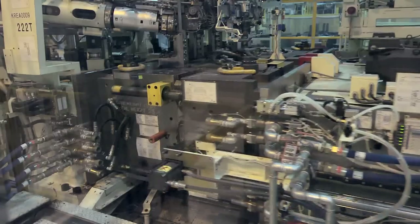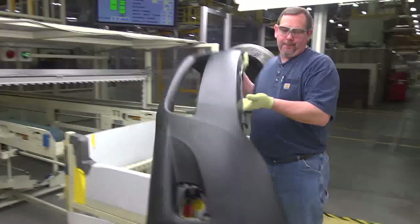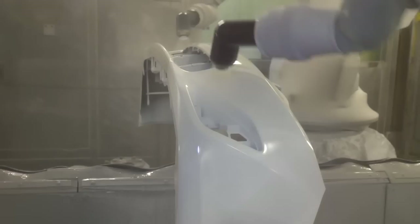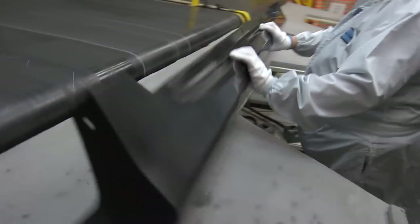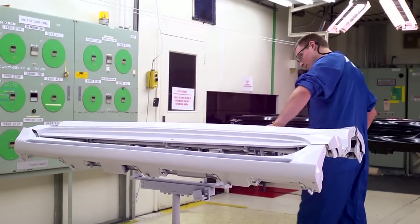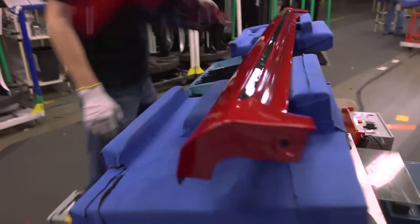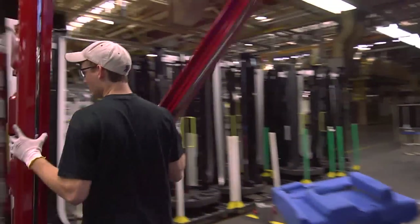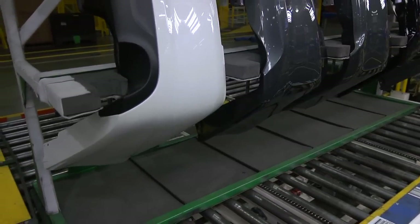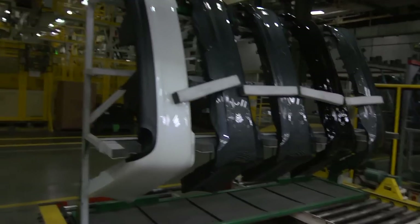This shop also makes vehicle bumpers. After they are formed by injection molding, the raw bumpers are primed and painted in plastics in much the same way as the vehicle body is painted in our paint shop. Rocker panels are also created and painted here using the same process. TMMK Plastics ships about 1,000 service parts each day and supplies service parts for up to 21 years after production stops for a model.